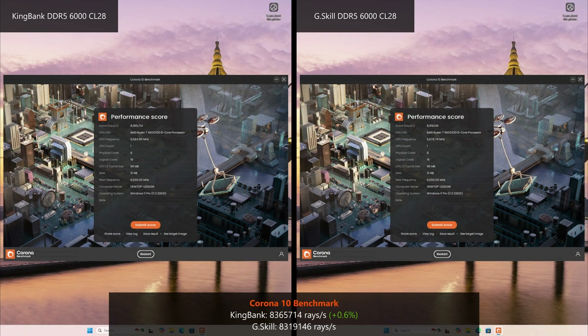Rounding off the productivity benchmarks, the 9800X3D is 0.6% faster with the KingBank RAMs in the Corona 10 rendering benchmark test.